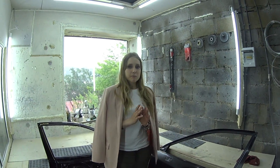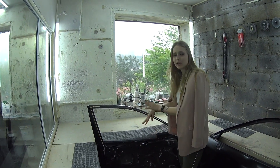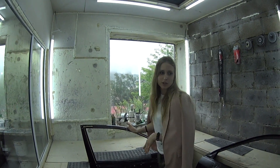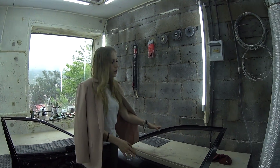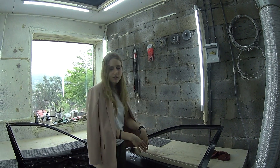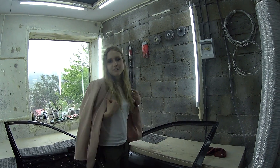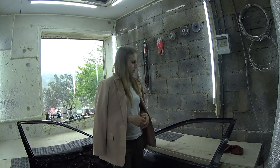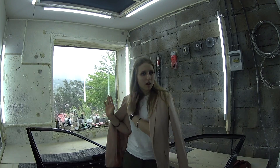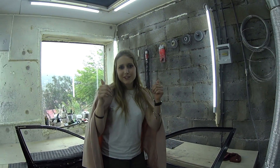This door is made of fiberglass. You can basically take every single component — like the window and everything — out of the original door and put it inside the fiberglass door. You don't have to remake anything. Just transfer everything from the original door into the fiberglass one, and it's ready to go — you can drive.